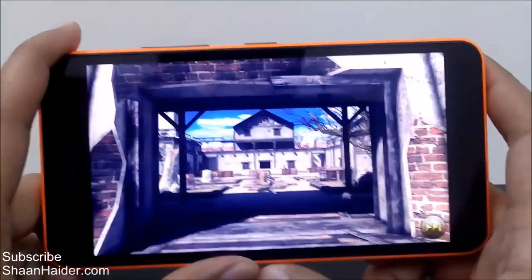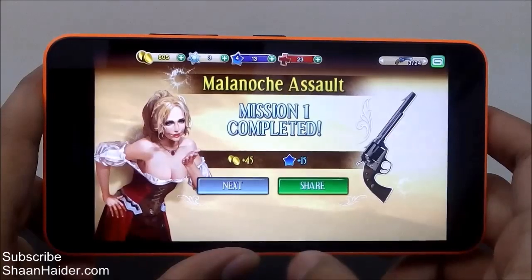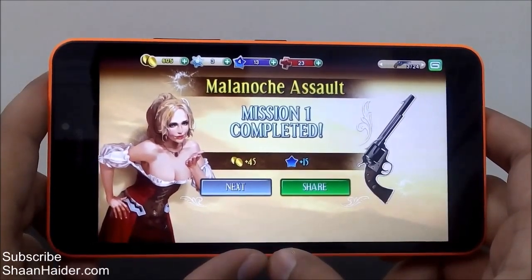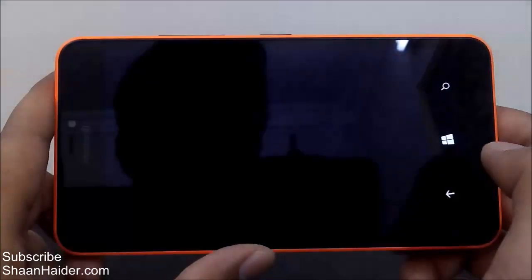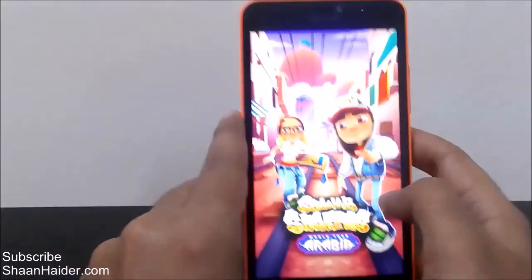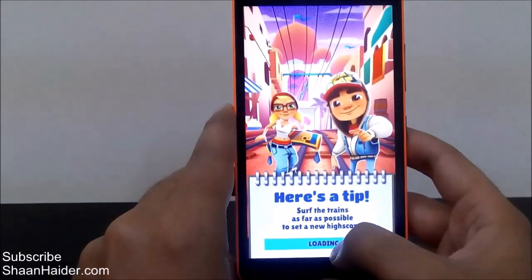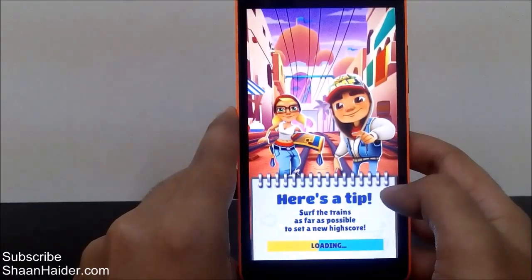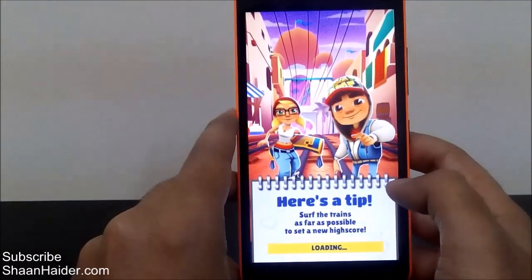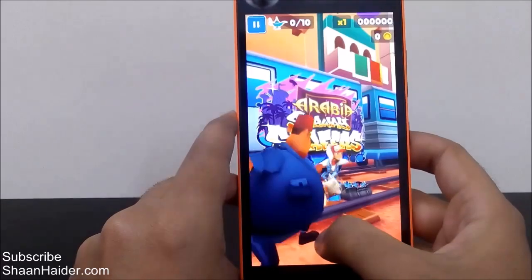That was Six Guns, and as you can see clearly, everything was so smooth and so nice while playing Six Guns on the Lumia 640XL. Let's leave this game and go to another one — Subway Surfer, which is one of the most popular games among kids. So if you're going to buy this phone, chances are high that kids at your home will be playing this. It's exactly like Temple Run where you have to run and get rid of someone chasing you.